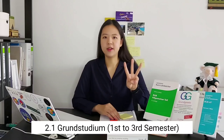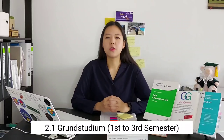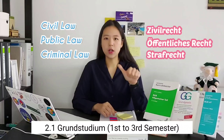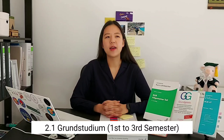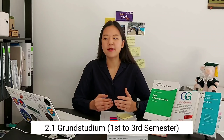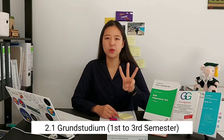After getting in, the first to third semesters are called Grundstudium, which translates to basic studies or fundamental studies. During this period you learn the basics of law: civil law, public law, and criminal law. Interestingly, the university actually allows you to pass this stage within five semesters.